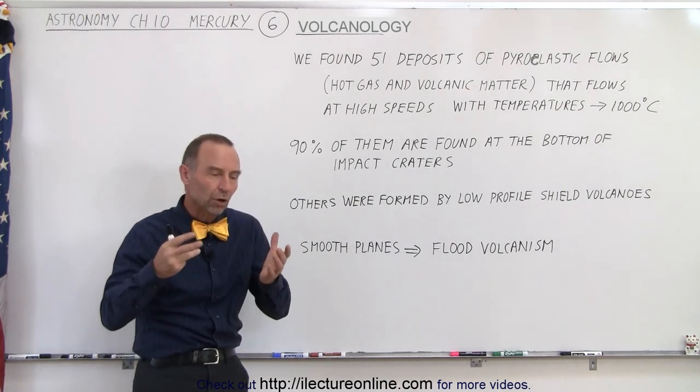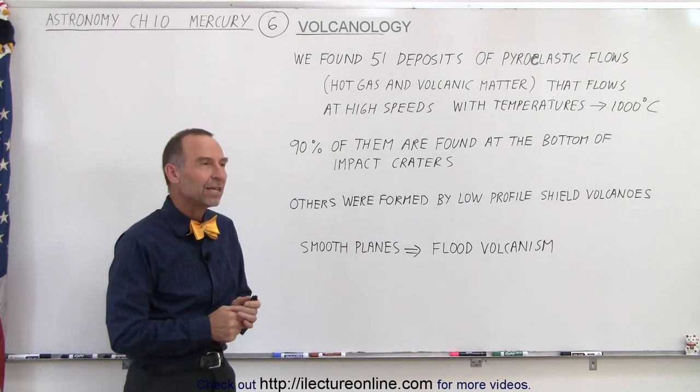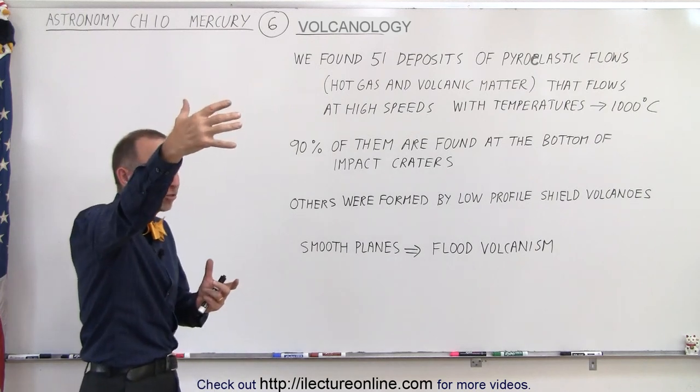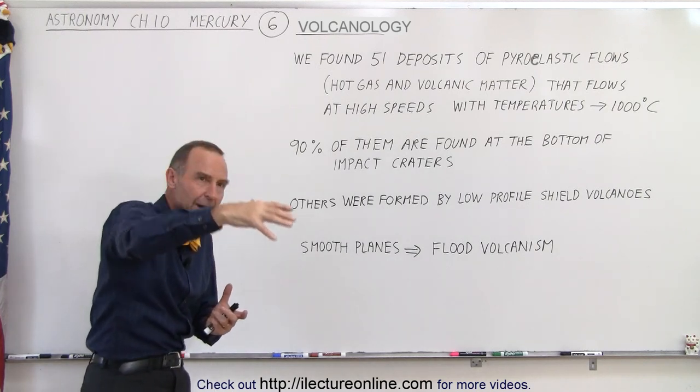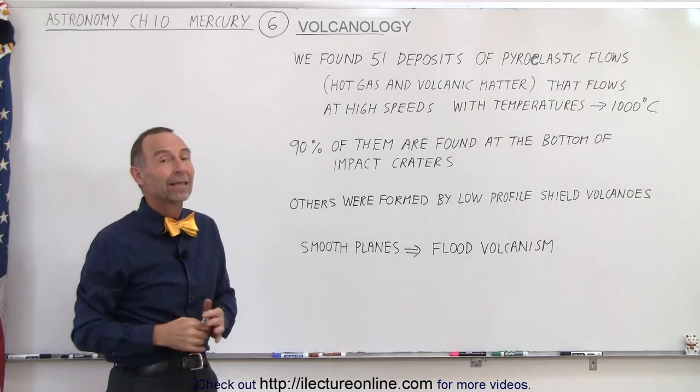Now pyroclastic flows are things that we see sometimes on the Earth — we've seen perhaps pictures of it on TV. Those are those massive clouds of gas, hot gas and material that flows down the mountain under the force of gravity at very high speeds, engulfing anything in its path.